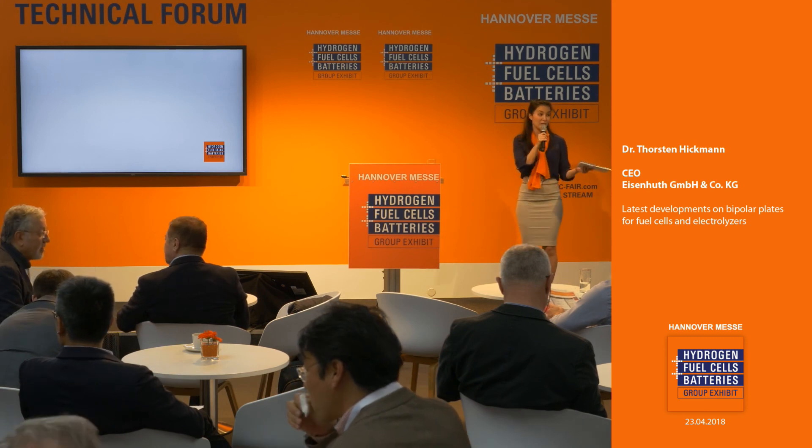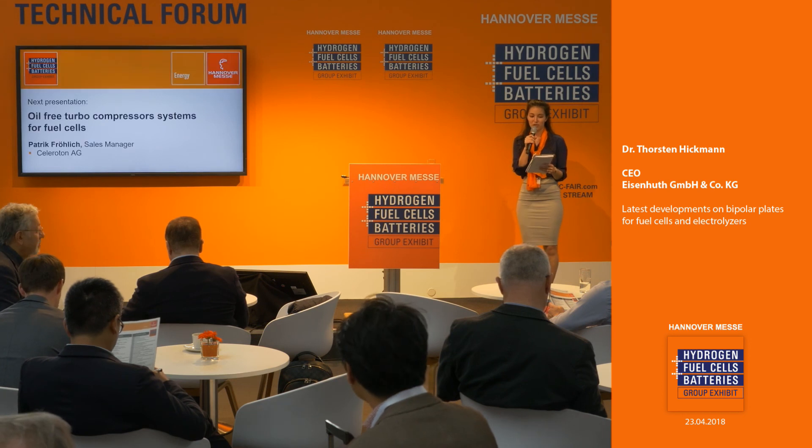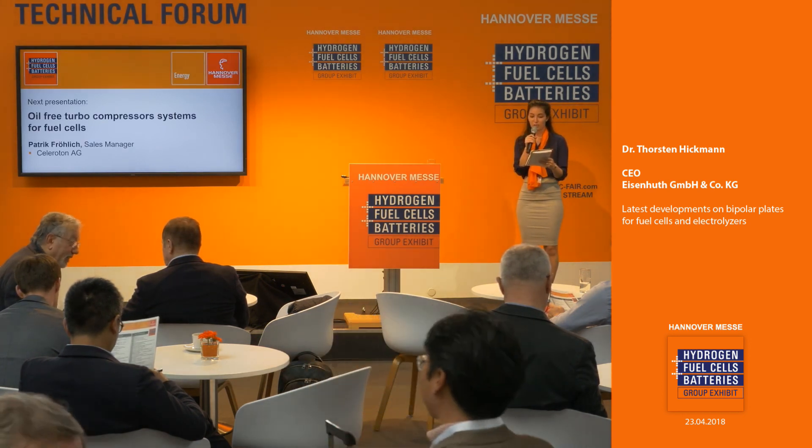I'd like to invite all of you to remain or join us. We have another exciting presentation coming up this afternoon on fuel cells and their components. Next will be oil-free turbo compressor systems for fuel cells, so stick around if that sounds interesting. Thank you.